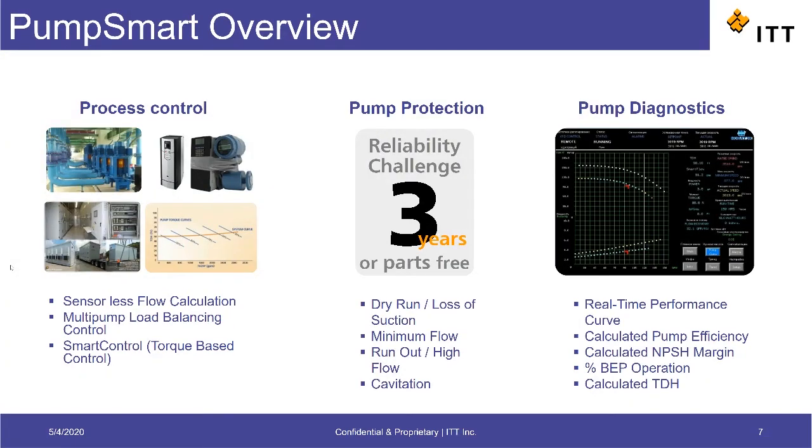Lastly, the PumpSmart also offers a host of pump diagnostics on the drive itself to provide the user with better insight into the pump operation. PumpSmart can calculate things such as pump efficiency or percentage BEP operation and display them in real-time. These parameters can also be made available as outputs to a DCS or PLC system.